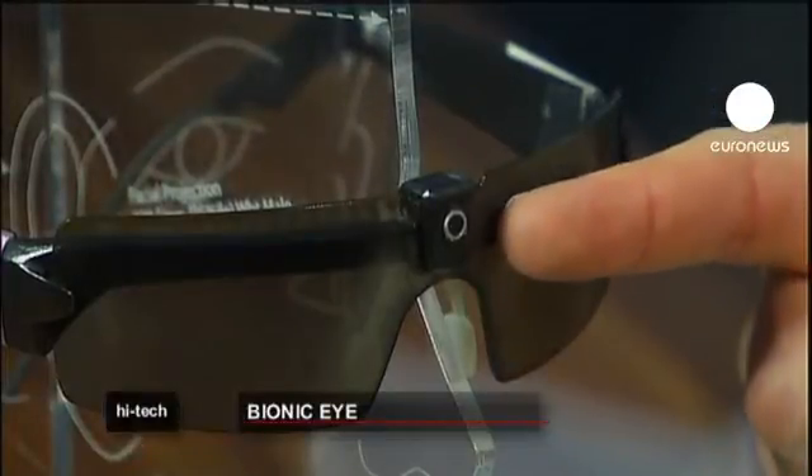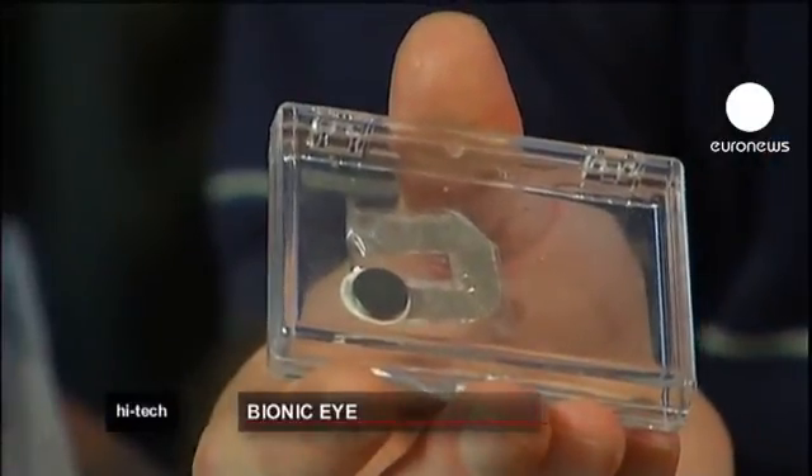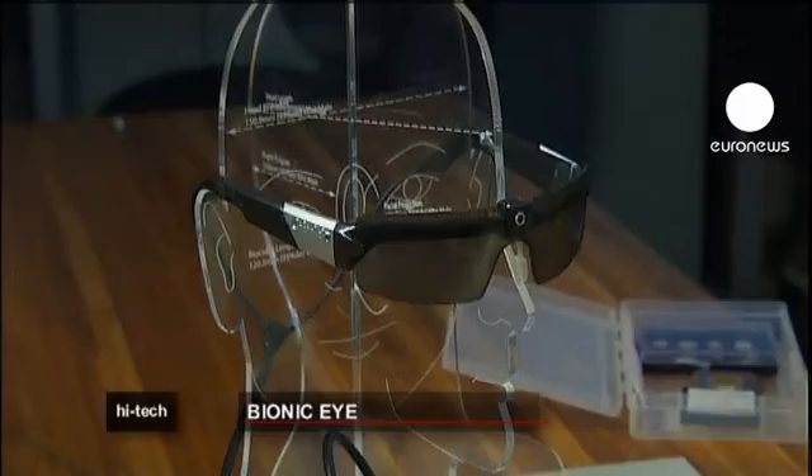A small camera embedded in a pair of spectacles captures the image and delivers it to the microchip implanted in the eye.